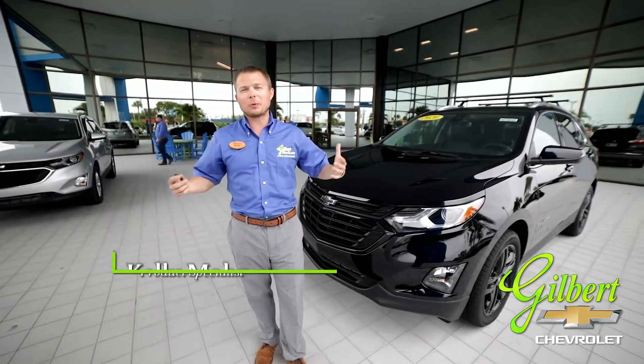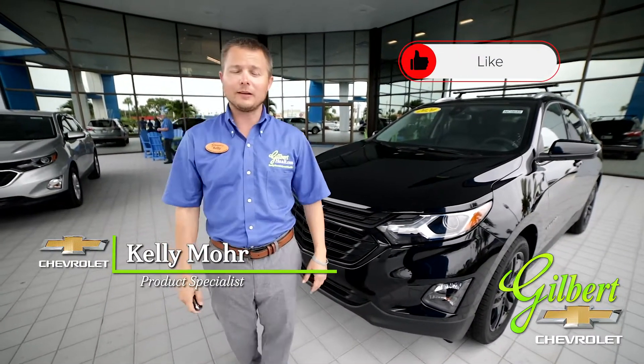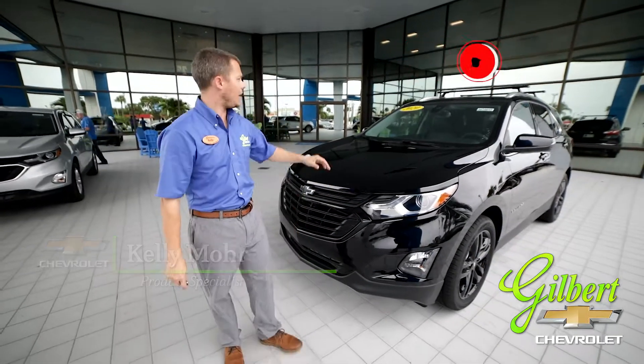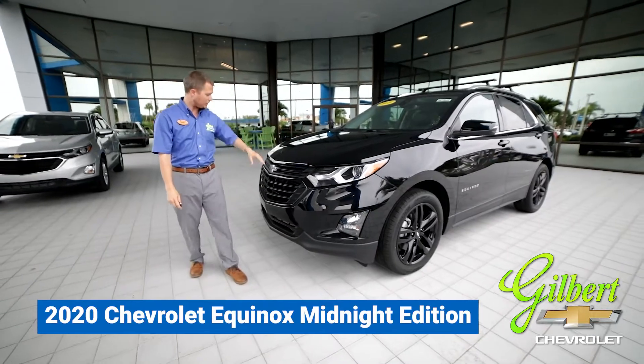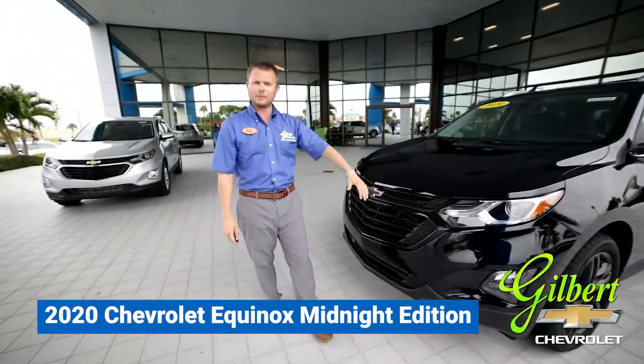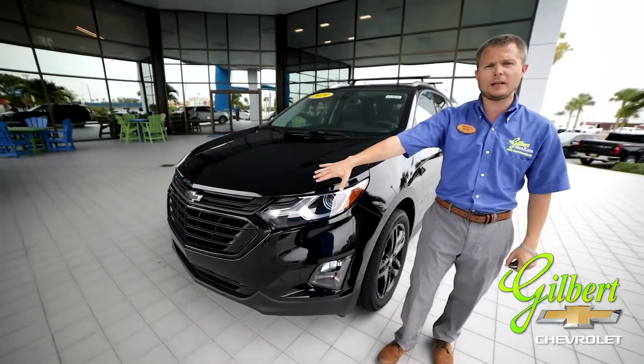Hey y'all, this is Kelly at Gilbert Chevrolet in Okeechobee, Florida. Don't forget to like and subscribe to our YouTube channel. Today I would like to talk to you about a 2020 Midnight Edition Chevrolet Equinox with black badging and black rims. Let's get into it — as you can see, the black aggressive look to the front end of the vehicle is really nice and sharp.